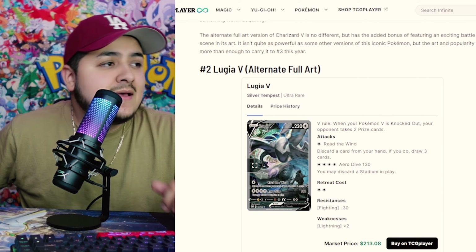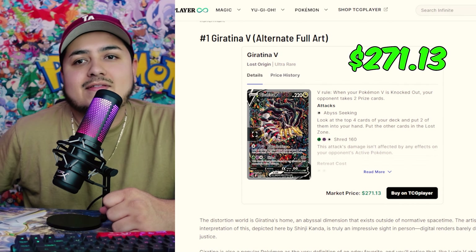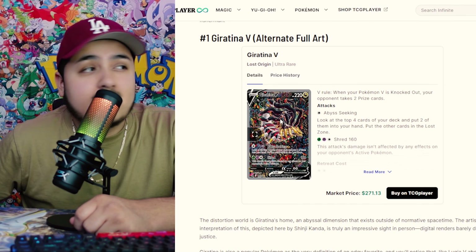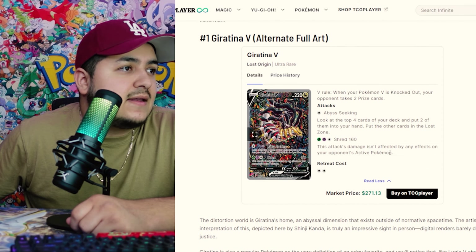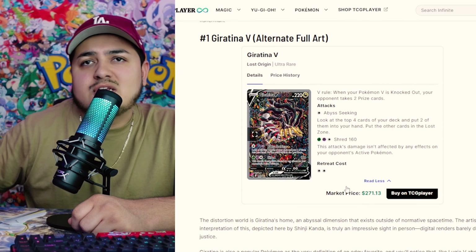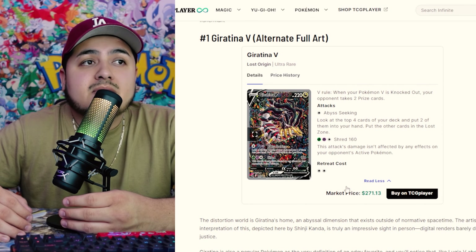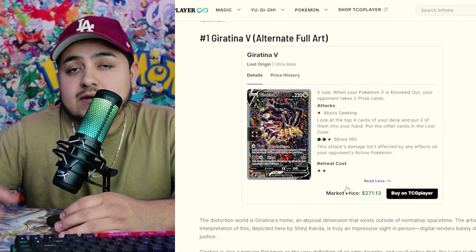It almost took number one with Silver Tempest, but the card that took the number one spot — you can't hate on it — it's the Giratina Full Art from Lost Origin at $271.13. Crazy price, but look at the card. If you see it in person or see how it shines in the light, you'll understand why it's number one. The art is just insane. If you can pick this one up now, I would, because I think it's going to be really valuable in the future. Most of the Sword and Shield era will be valuable long term — sealed product and these sets are guaranteeing you profit and value in the future.